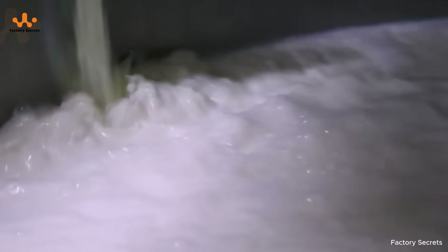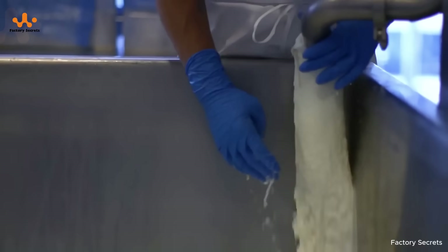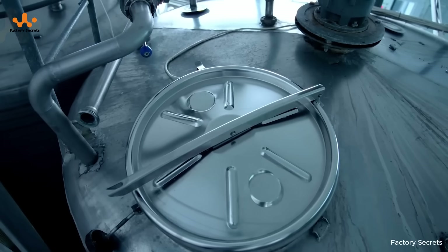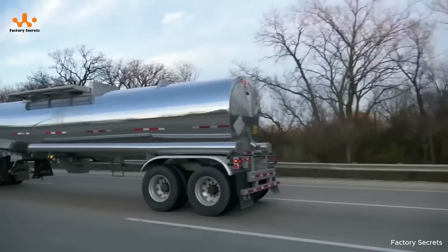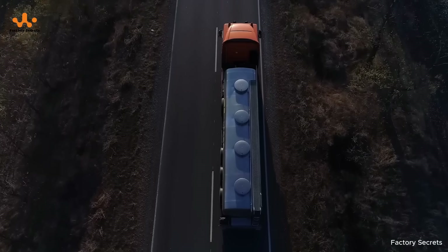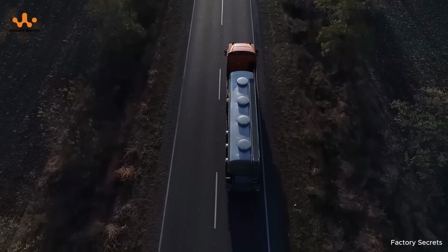Once milk is collected through modern automated systems, it's immediately chilled and stored in massive tanks to preserve freshness and limit bacterial growth. From the green pastures, fresh milk is quickly loaded onto specialized tanker trucks equipped with cooling systems, ensuring the temperature remains stable throughout the journey to the cheese processing plant.